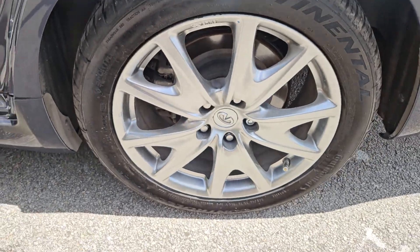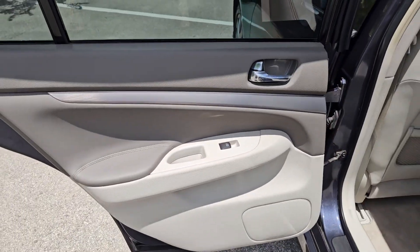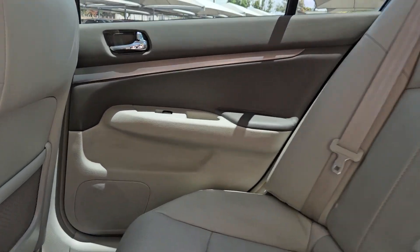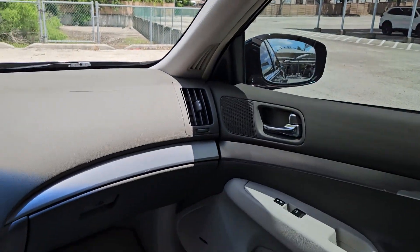Sport-focused and strikingly elegant, this seductive midsize turns heads wherever it goes. These are just some of the great options this vehicle comes with: keyless entry, all-wheel drive.